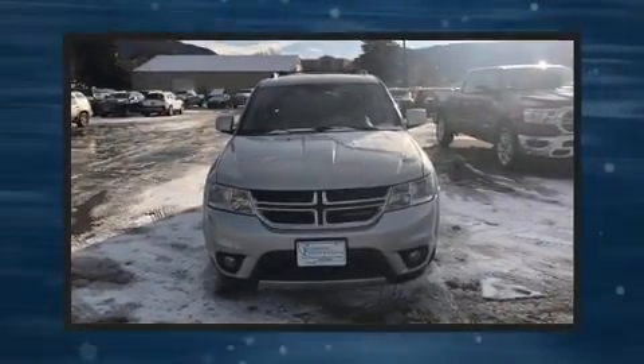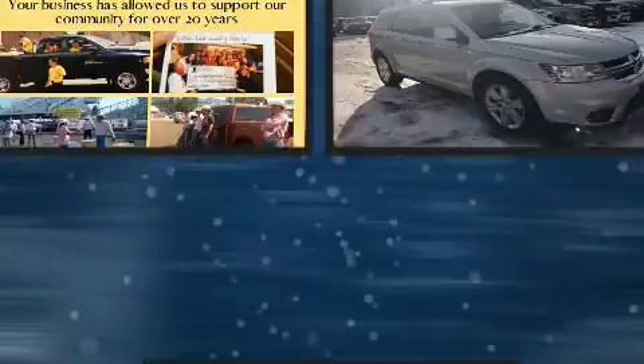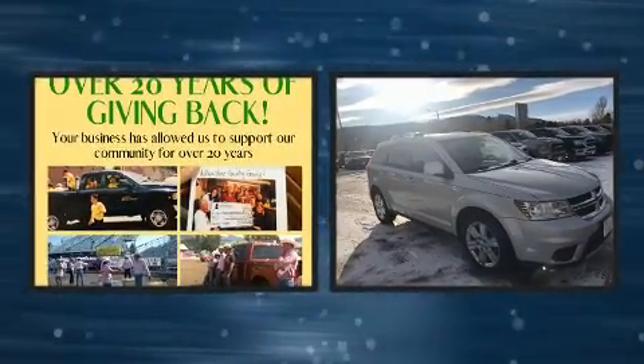Step into the 2013 Dodge Journey. It features an automatic transmission, all-wheel drive, and a refined six-cylinder engine.